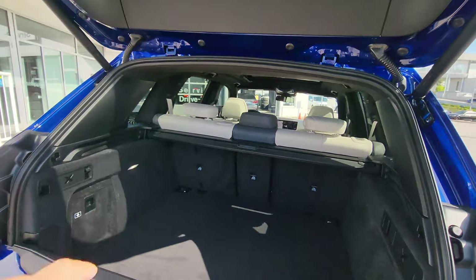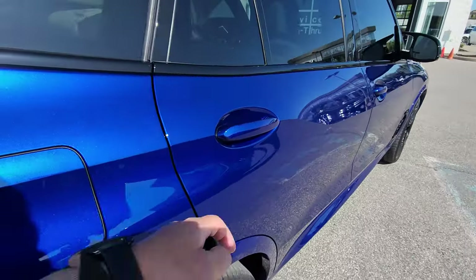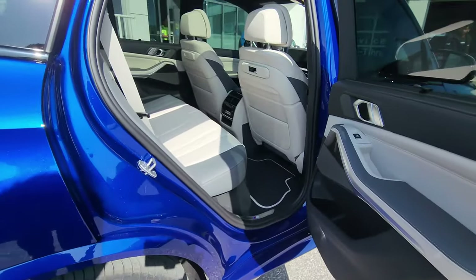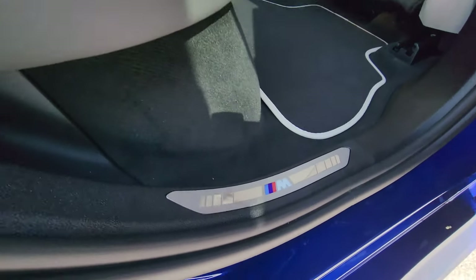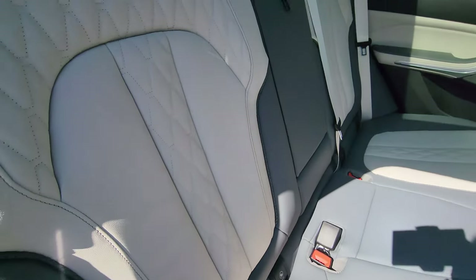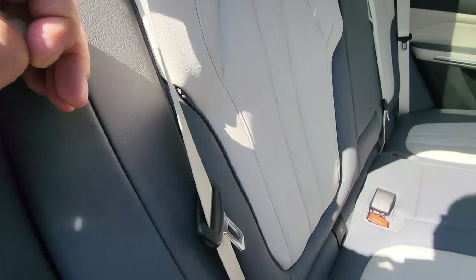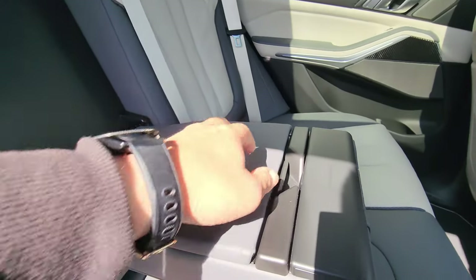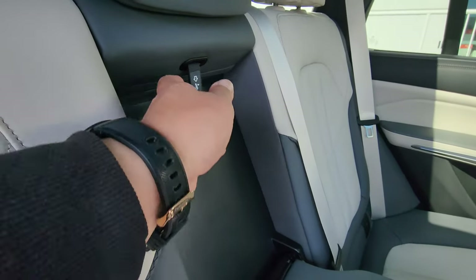Going around to the passenger side — on the LCI there's no longer touch comfort access on the rear door handles. Inside we've got the Ivory White Atlas Gray Merino leather interior, with illuminated aluminum M badging at the back. These seats look really awesome — I've never seen them before today. We actually have ivory seat belts, which I've never seen before. The two outer headrests can flip up, and there's a center armrest with cupholders and storage. The armrest is finished in Atlas Gray and there's a pass-through revealed up top.